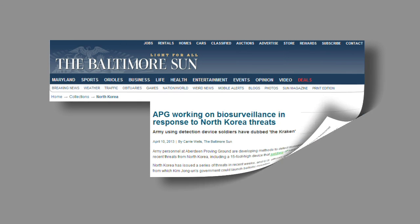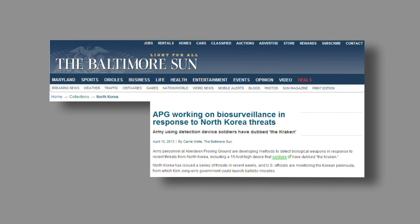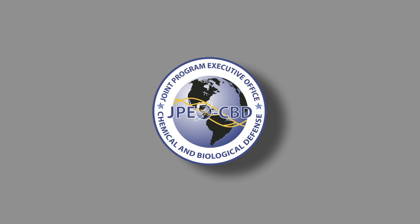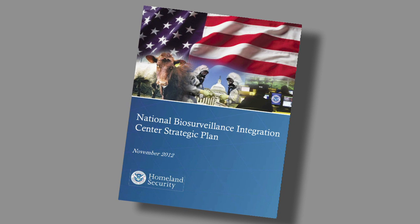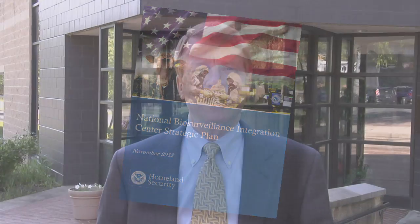It actually was in the Baltimore Sun about a month ago, and it provides ECBC an opportunity in support of the JPEO ChemBioDefense to demonstrate technologies in the area of biosurveillance. The ATD is going to demonstrate biosurveillance information gathering, analysis, and early warning for potential disease.